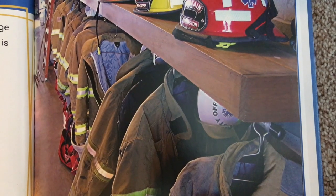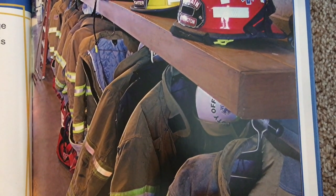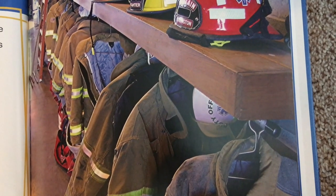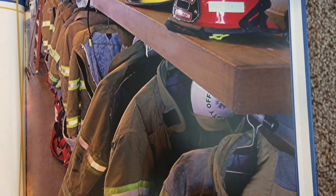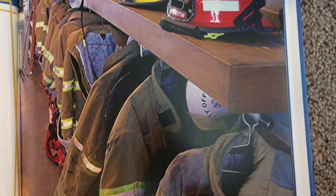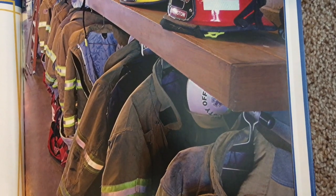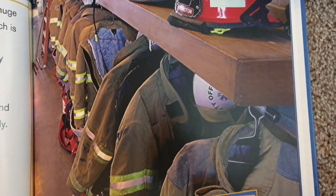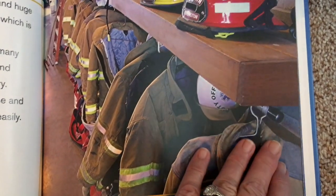Bunker gear includes a coat and pants that may have layers of cloth. The outer layer protects against heat and water. The inner layers help the firefighter stay warm and dry. These clothes are heavy and big; however, they are loose and comfortable enough for the firefighter to move around easily. Bunker clothes are fire resistant, or unlikely to burn. They also protect against heat and water.